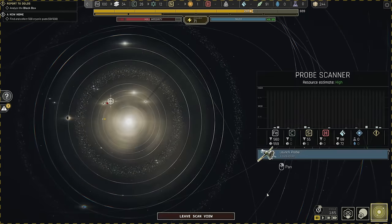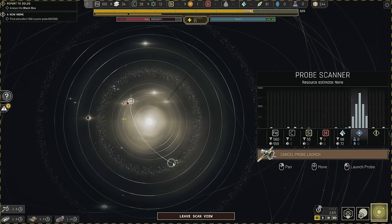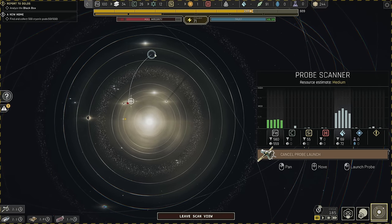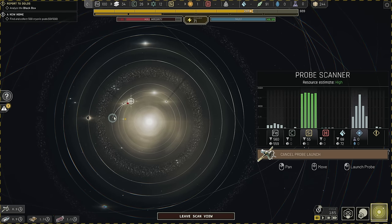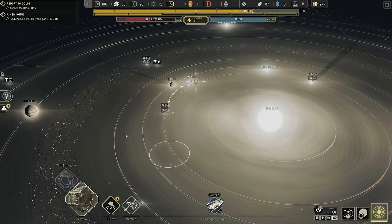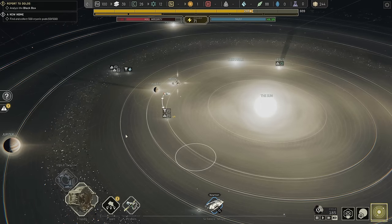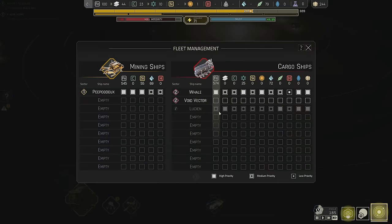If a sector starts getting unstable — like these guys are angry and there are only 38 people here — I really need to get probes out. Point of interest needs to happen right now. I need to find something that has cryopods fast. There it is — go get that, cryopods for sure, people for sure. Everything else can be secondary.